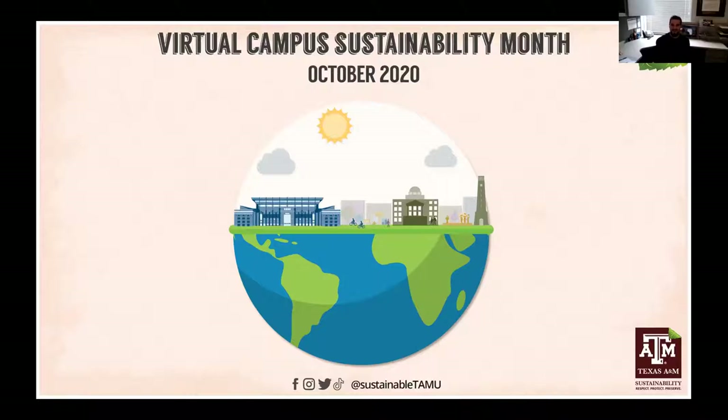Howdy and welcome everyone to Texas A&M's Virtual Campus Sustainability Month. Thank you for joining us again. This is our first event for this week of October 26. We're excited to have you here with us today.